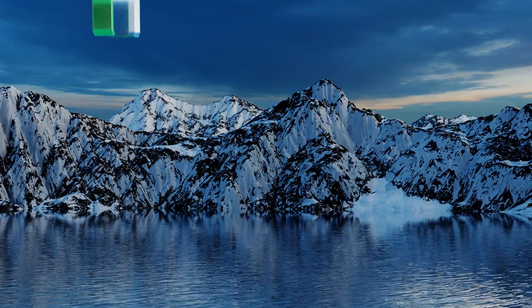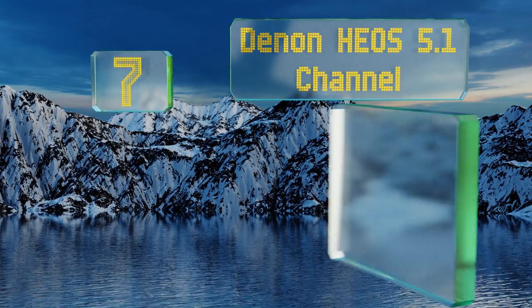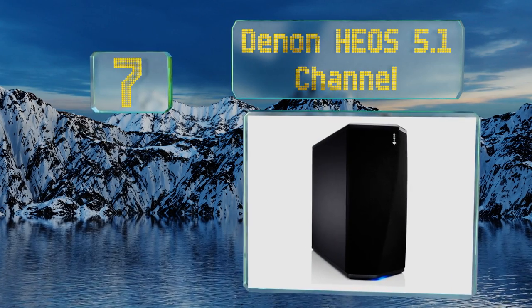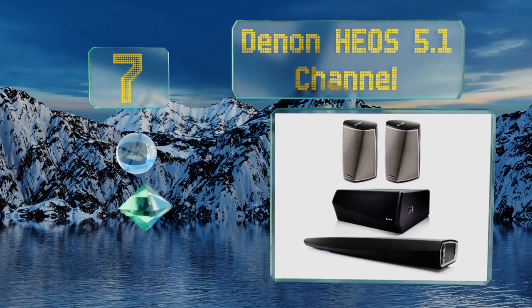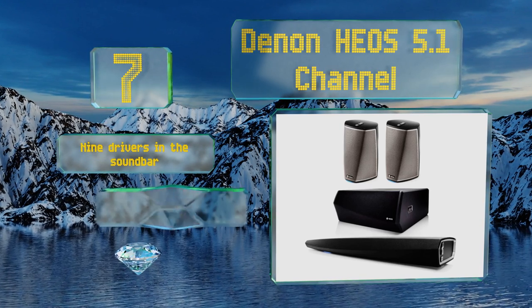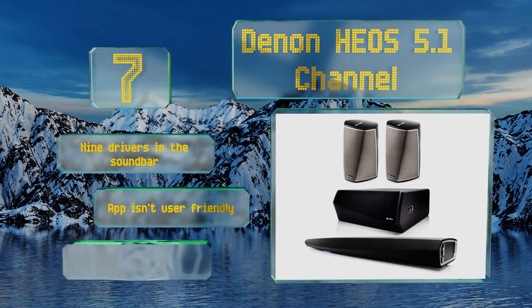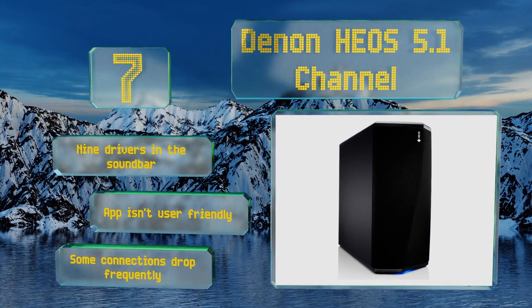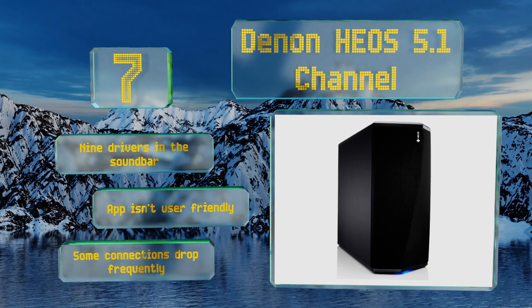Starting off our list at number seven, the Denon HEOS 5.1 channel boasts four total HDMI inputs, which makes it an ideal companion for more elaborate entertainment center setups that might include a television, Blu-ray player, gaming console, and other media sources. There are nine drivers in the soundbar, but the app isn't user-friendly and some connections drop frequently.